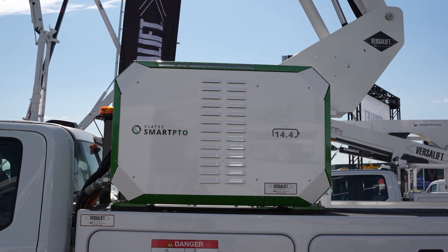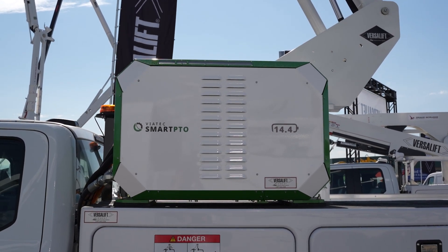The beauty of the Viatec Smart PTO is that it is a parallel system — we're in parallel to the truck PTO. So you can choose either or: when you get to the job site, you can run off the diesel engine or run off the electric PTO. That means we don't take any reliability away from the current way of doing business; we only add reliability and another safety aspect.